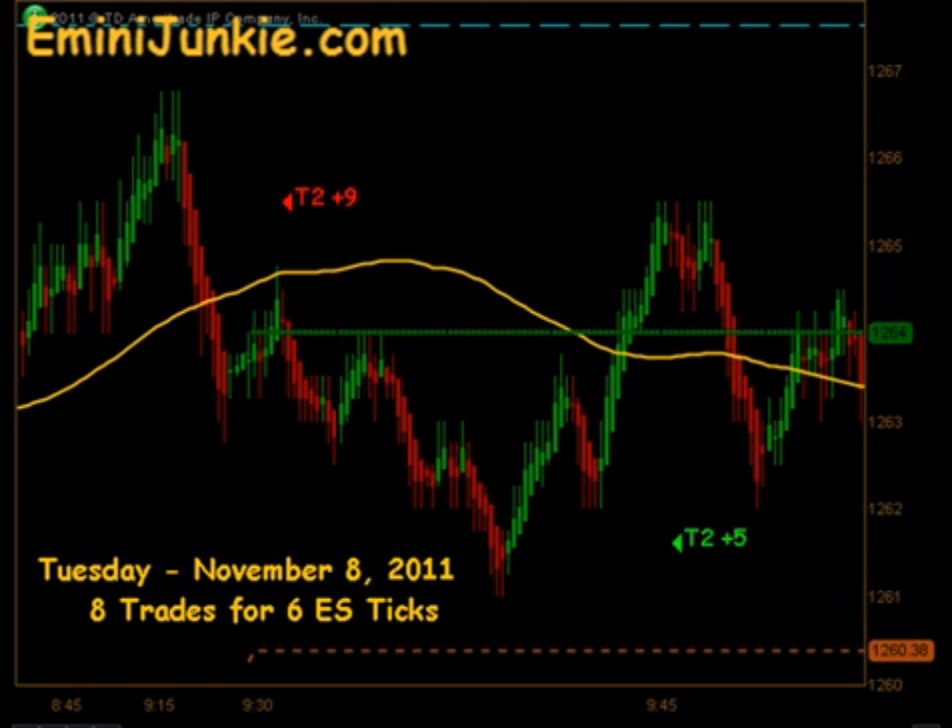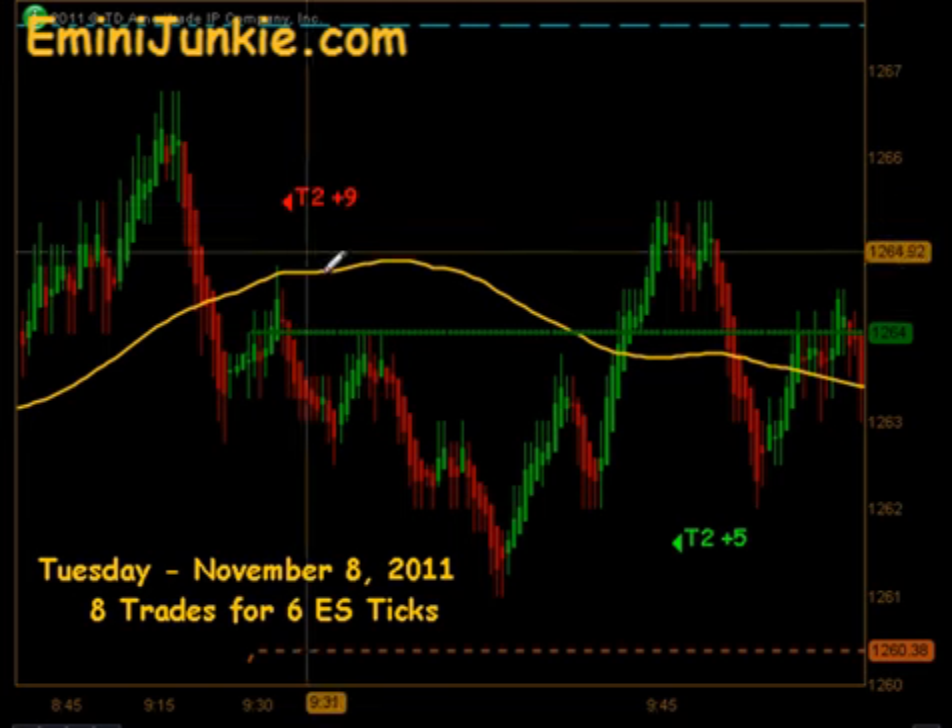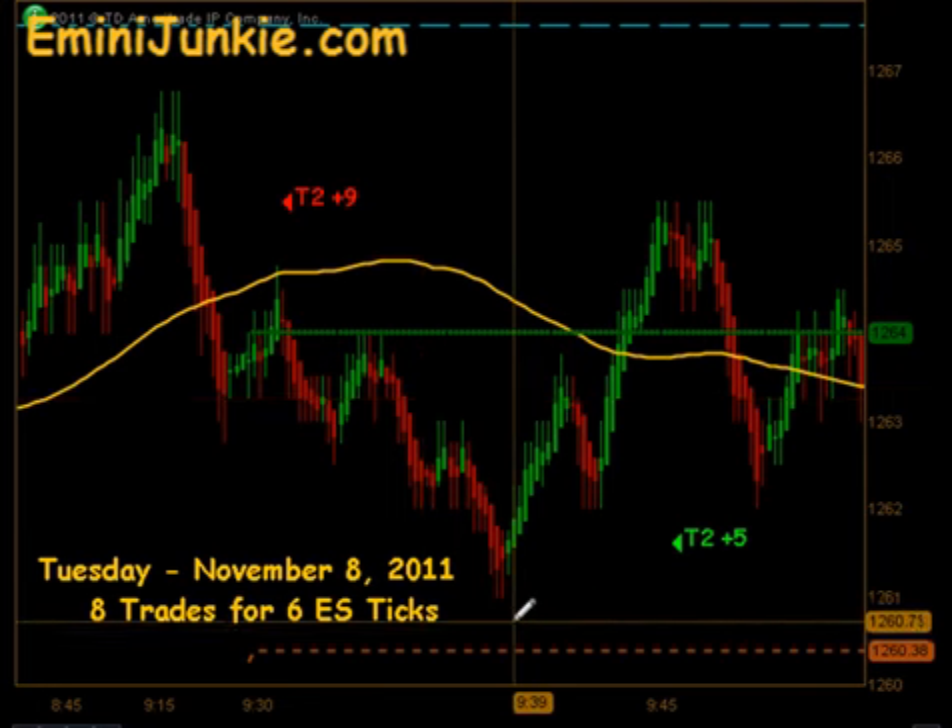We opened up this morning at 1263.75. We did have a high probability gap trade in effect today. We immediately got a signal short that did produce targets 1 and targets 2 to the downside, as we went within a couple of ticks of our half gap fill.